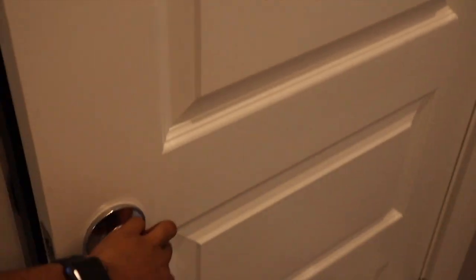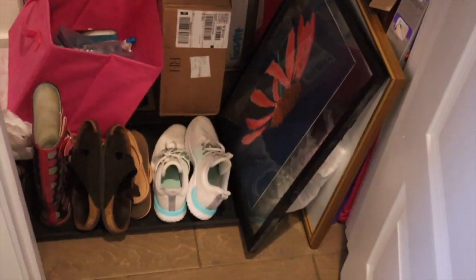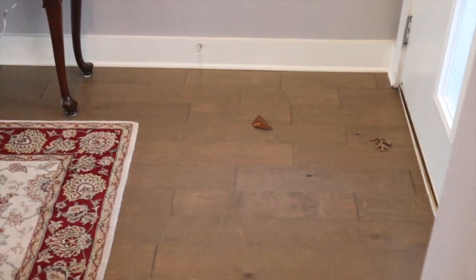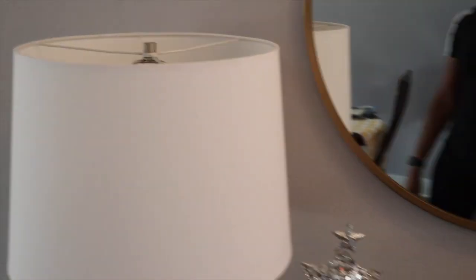When you leave the guest bathroom, you see our coat closet. There's nothing spectacular about the coat closet. Once you step out of the coat closet, you see this lovely setup. Shout out to my roommate — she is actually the one that decorated everything.